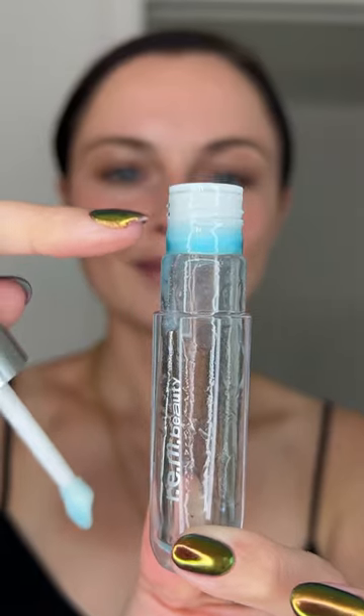Most of the lip oil that was left in the bottle had a lot of residue, so I will call day 9 as the last day of me using it.